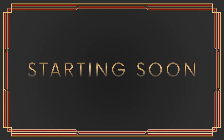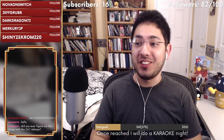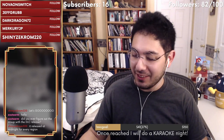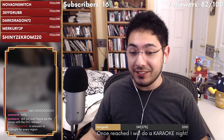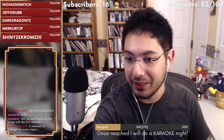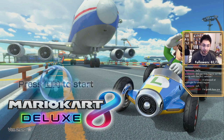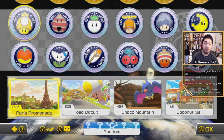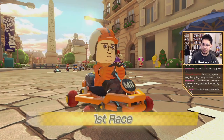Hello everyone, welcome back to the stream! Finally we have the Mario Kart DLC. We did figure it out in the end — it wasn't releasing until midnight even though they said 7, so I don't know what was going on there. I'm excited to play. First one is Paris Promenade. Hopefully they showed the intro; I love seeing the track intros.